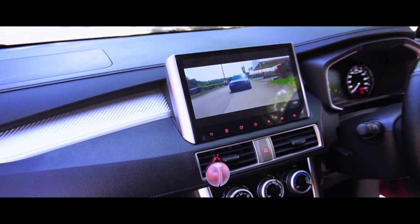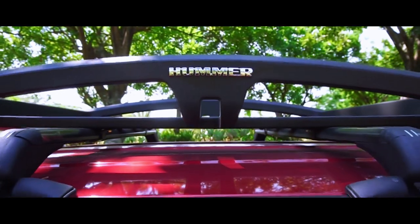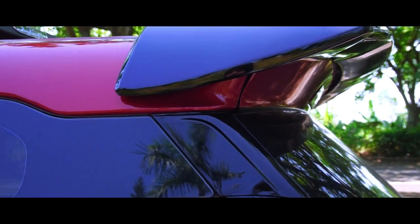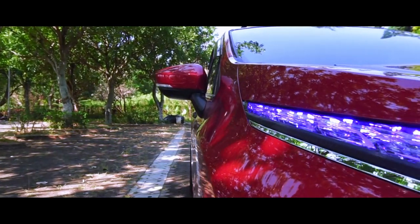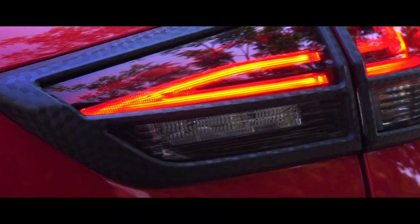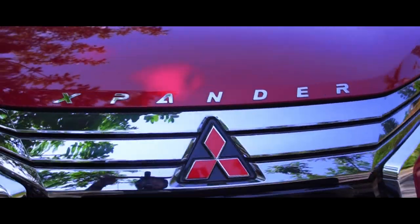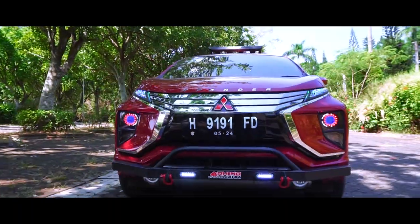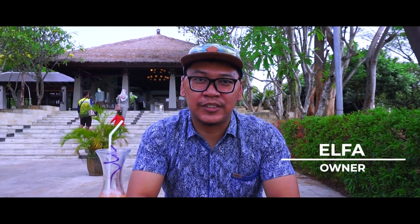This video is brought to you by S.T.A.L.A. Hello, my name is Elva. I am a doctor.